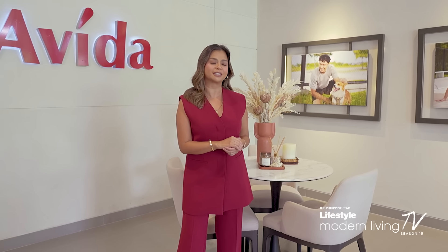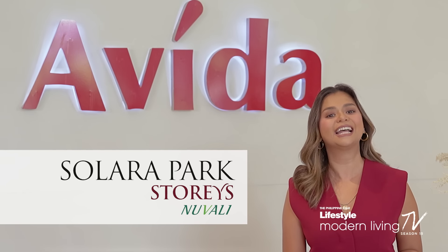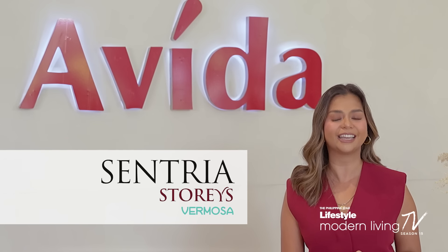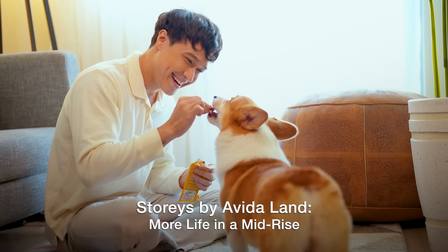Currently rising in two locations — Solara Park Stories Nuvali in Santa Rosa, Laguna, and Sentria Stories Vermosa in Imus, Cavite — for Avida, there is more life in a mid-rise.